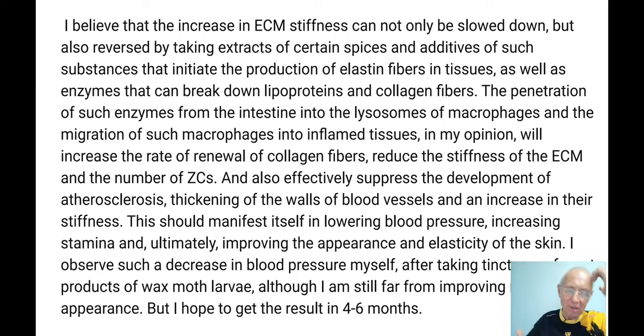If the walls get thicker and stiffer, blood pressure goes up. But if macrophages do their job well, the thickness of the walls decreases, elasticity improves, and blood pressure will go down. Eventually it will also improve the elasticity of skin, though that takes longer. I do this myself — it is not just an idea, it works. I take a tincture of these enzymes every day, and I believe this is the main reason my blood pressure is quite good: 100 over 60, with a slow heart rate.